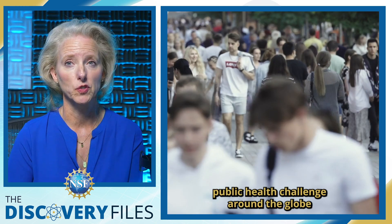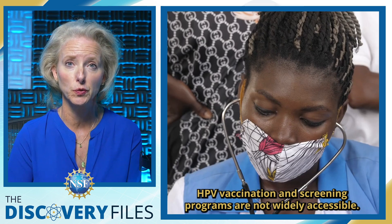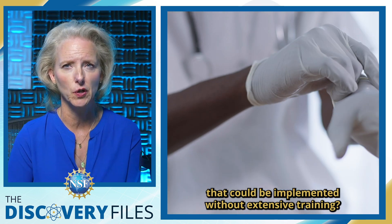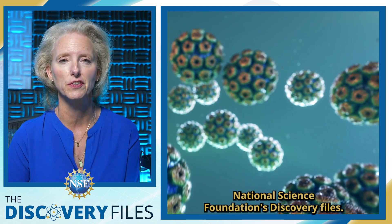Cervical cancer is a major public health challenge around the globe, and in lower-income countries, HPV vaccination and screening programs are not widely accessible. But what if there was a low-cost solution that could be implemented without extensive training? We'll explore the future of cancer detection in the U.S. National Science Foundation's Discovery Files.